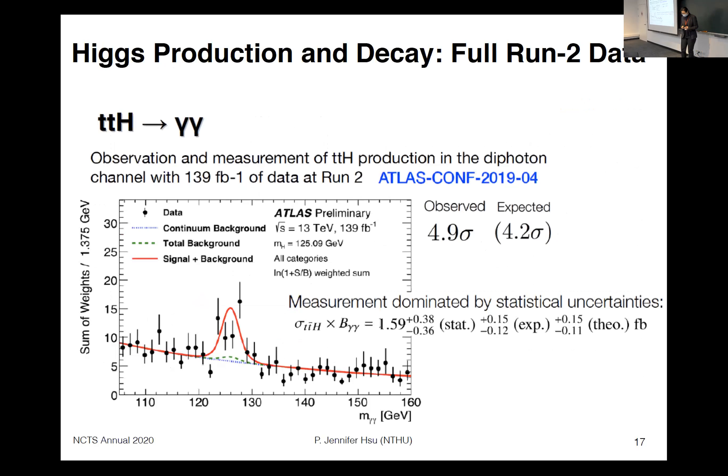I want to give two more examples with full Run 2 data. First, we are now able to observe the Higgs signal from the smallest production mechanism, TTH. This is the diphoton analysis with the TTH production mechanism from ATLAS with Run 2 data, and we can see a clear peak around 125 GeV in the diphoton invariant mass. We have reached five-sigma observation with this data.